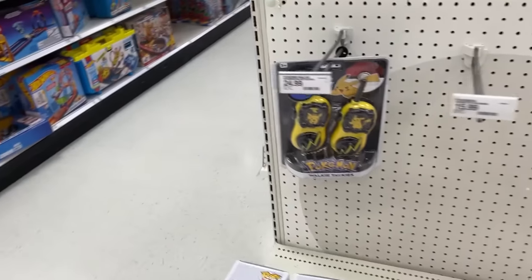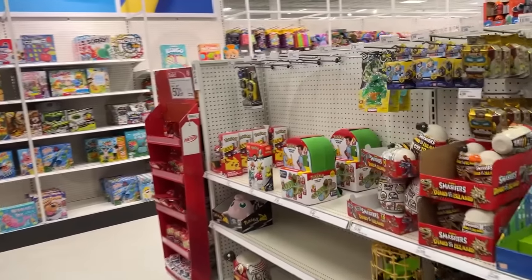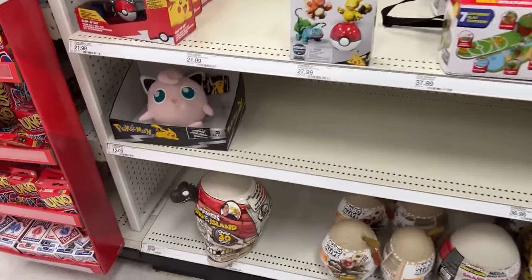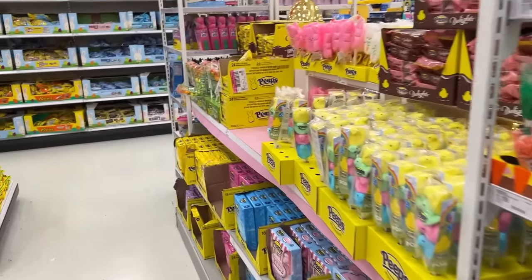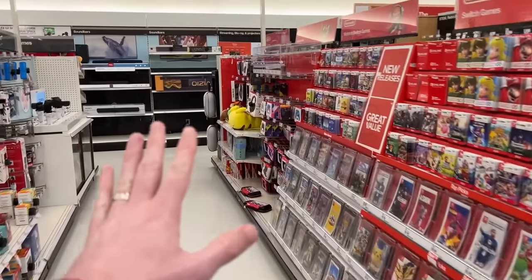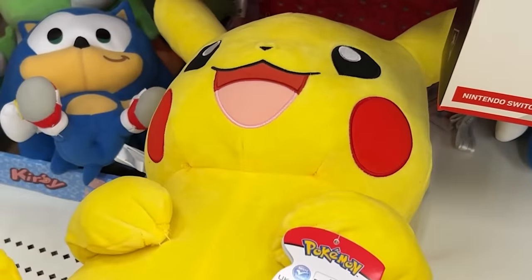Let's do a quick Pokemon Squishmallow update — do they have any? I'm going to find those Jumbo ones one day. Until then, tear. Let's check all the way down here at this Pokemon section. They actually don't have a whole lot, but they do have the nice little Corduroy Jigglypuff. These are honestly really nice. I literally got excited for a second because I thought that was a Pikachu Squishmallow — it is not, however, but still an awesome Pikachu plush.